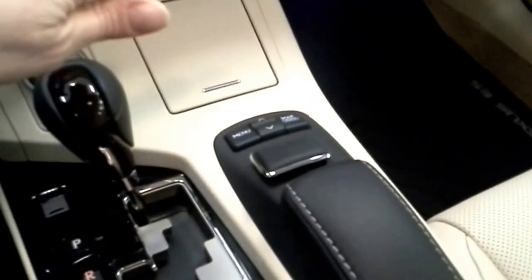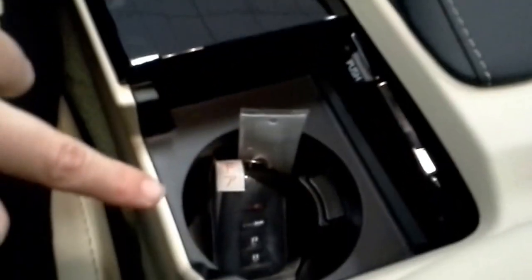Cup holders are still in the same spots — one here and one there. In your center console you still have storage, and up against the wall there are two openings for a USB plug and an auxiliary plug. Right next to those is a round opening that looks like a cigarette lighter but is actually for your cell phone charger.